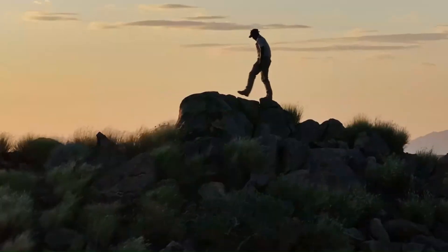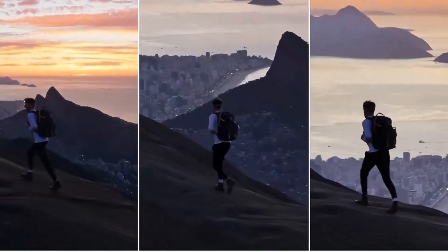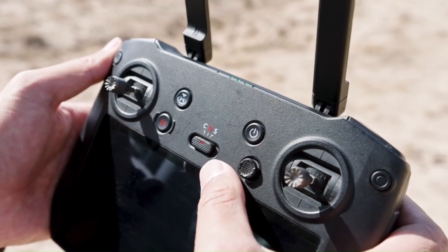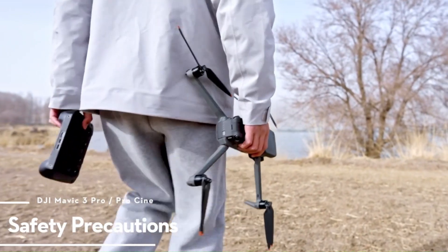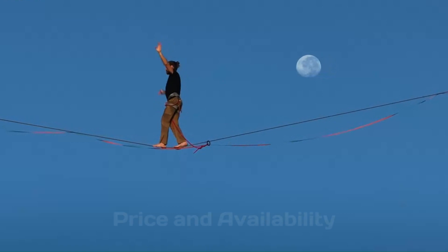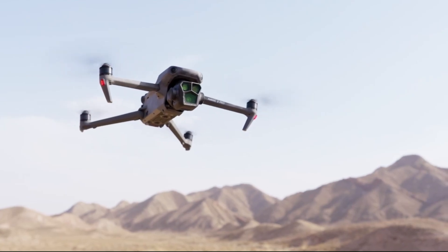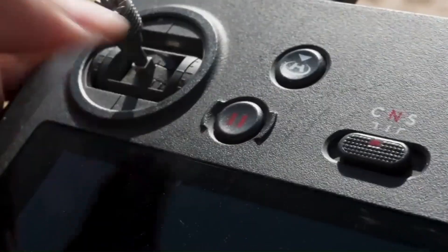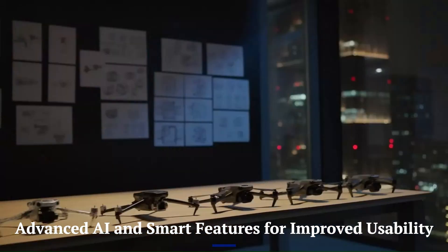The DJI Mavic 4 is rumored to introduce AI-driven flight improvements, including ActiveTrack 6.0 for smoother subject tracking. Waypoint 3.0 and Smart Return to Home may enhance navigation and obstacle avoidance. Gesture controls could allow for hands-free operation, and AI-powered cinematic flight modes may automate complex aerial shots effortlessly. Real-time environment analysis could help adjust flight paths dynamically, and improved autonomous functions might make professional-quality filming accessible to all users.